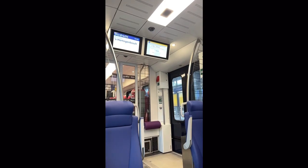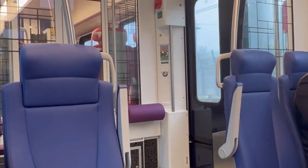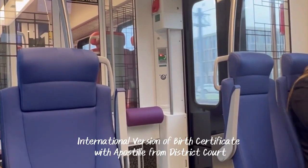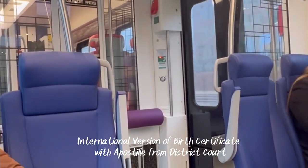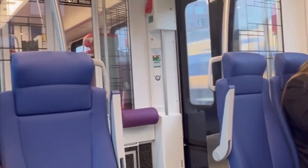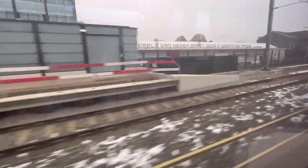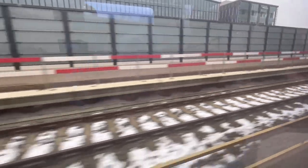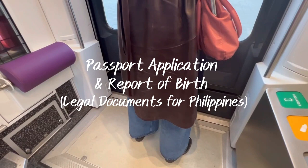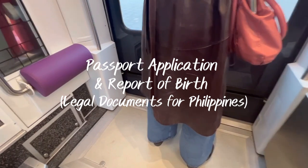Now I am inside the train and heading to The Hague to pick up my daughter's passport. There is one very important document needed for the passport application, which is the international version of the birth certificate from the municipality in the Netherlands, and it has to have the apostille from the appropriate district court. That's a mouthful and probably quite complicated to hear, but you can ring the embassy and they can explain it to you further. The list of requirements is available on the website. Passport application is not free, so you need to pay for that. I would recommend if you are applying for a passport, you can also combine it with the report of birth at the embassy - it's much better and more efficient to combine.